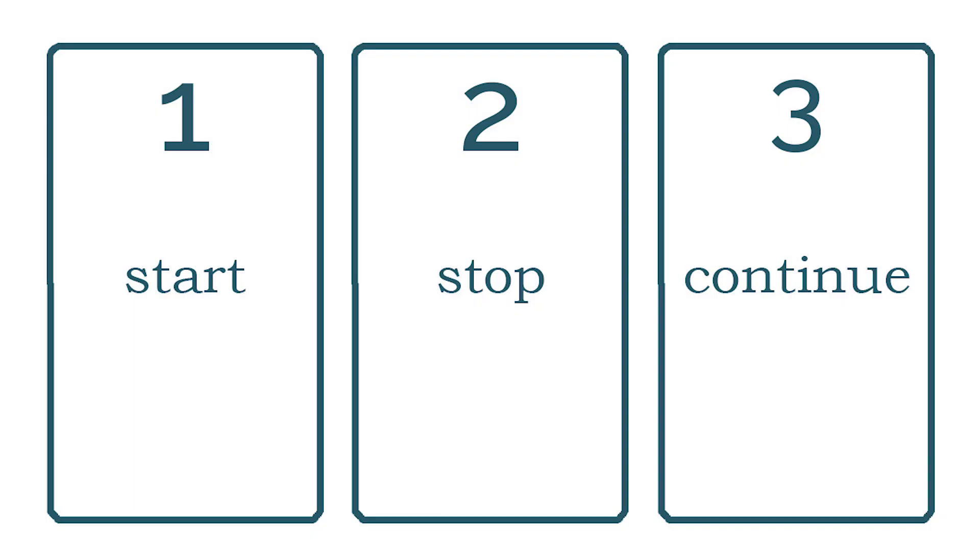For our fifth interpretation, card one is the thing you should start doing, card two is what you need to stop, and card three is the thing you should continue. I love this spread because it is so actionable — do this, don't do that, keep up the good work. So simple, yet so effective.